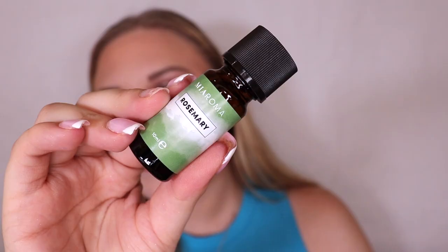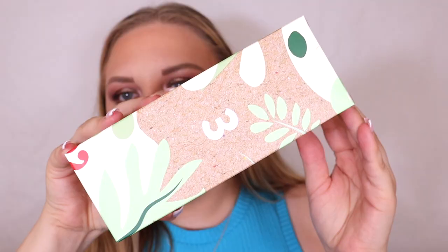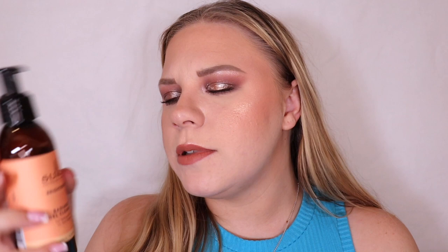Box number two is a rosemary oil. I did read the directions because I was a bit confused about what this was. It says to dilute four to six drops for every 20ml of base oil before use — for massage, bath, and vaporisation. So I think you can put these in an oil burner, and obviously you can use it for massage and bath as well, which is really nice. I love rosemary oil.